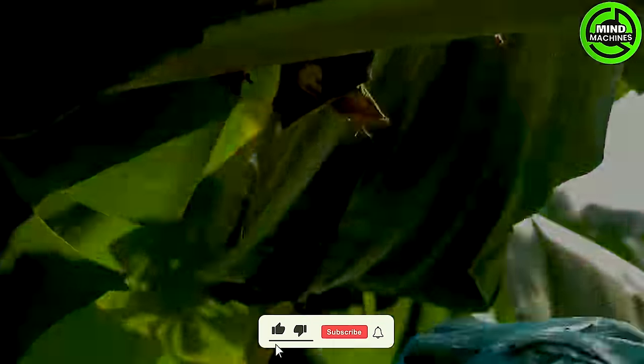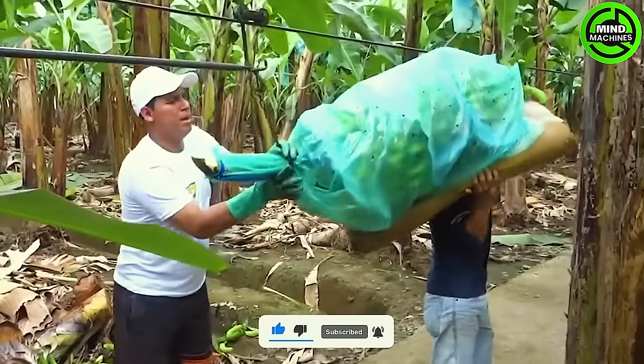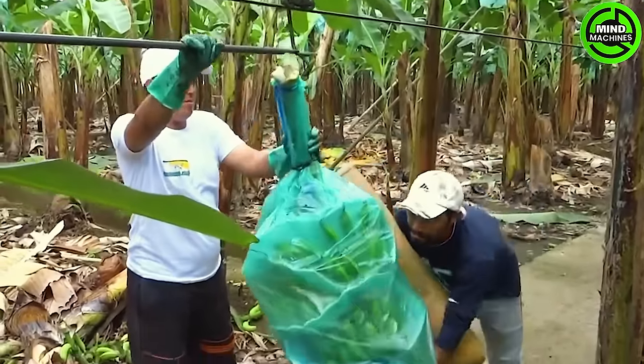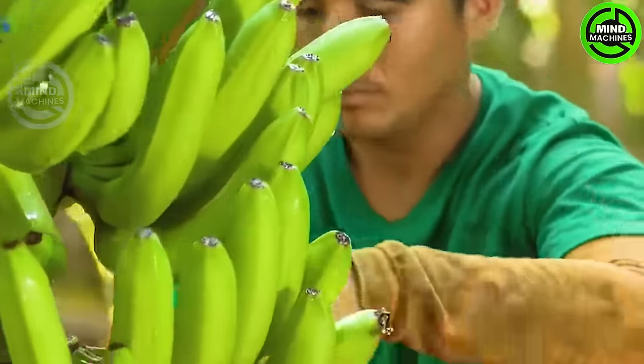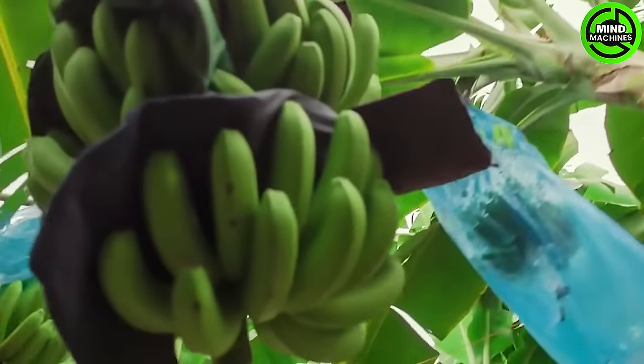In remote areas where heavy machinery is impractical, a method involving the manual harvesting of banana bunches is employed. This technique not only ensures the collection of bananas in challenging terrains but also proves to be a more time-efficient and labor-saving approach.